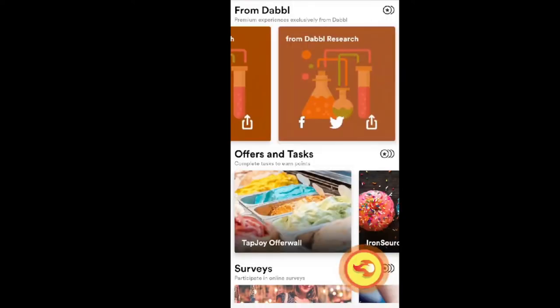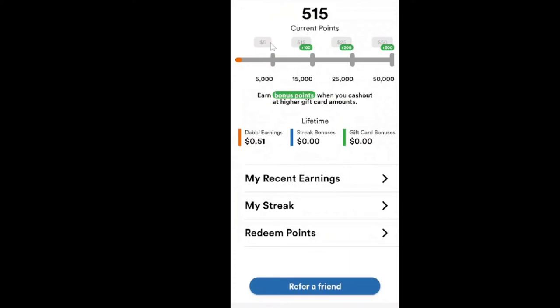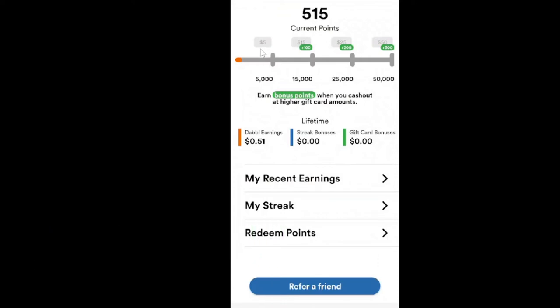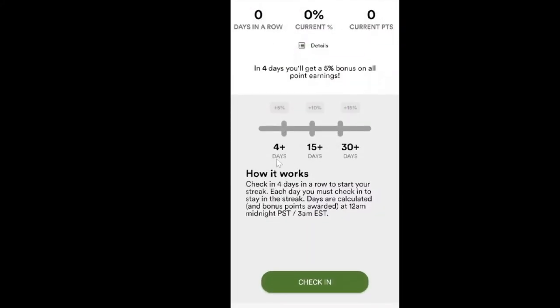If you click on your rewards section, it says you need 5,000 points for five dollars — so every 1,000 points is worth one dollar. When you do those little surveys, you're only going to make maybe 10 cents at most. You can see my earnings are 51 cents because I have 515 points. On top of that, you can earn streaks when you log in — more than four days gets you a 5% bonus.